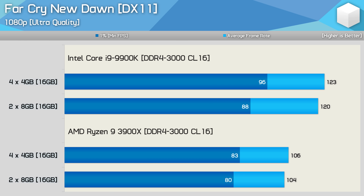Here we see quite impressive 1% low performance in Far Cry New Dawn with the 9900K, as it was boosted by 9%. Although the average frame rate is barely improved, it's very possible you'd notice the increased 1% low performance. The Ryzen 9 3900X system was consistently a few frames faster with four modules, but certainly not to the degree where you would notice the difference.